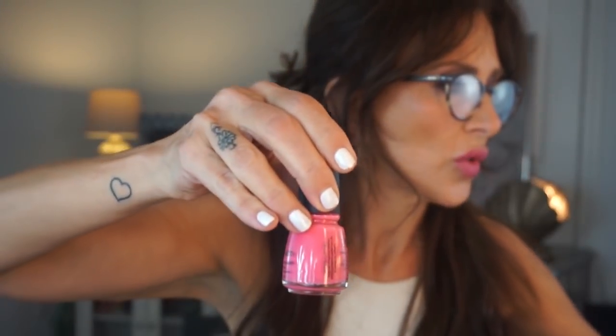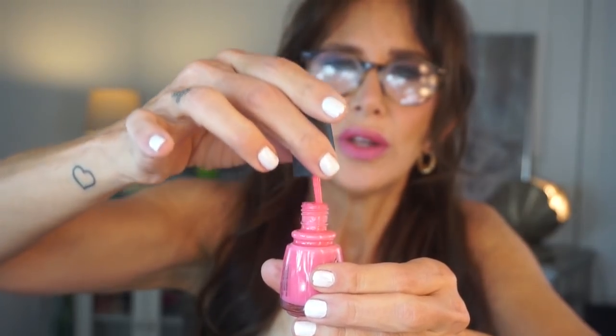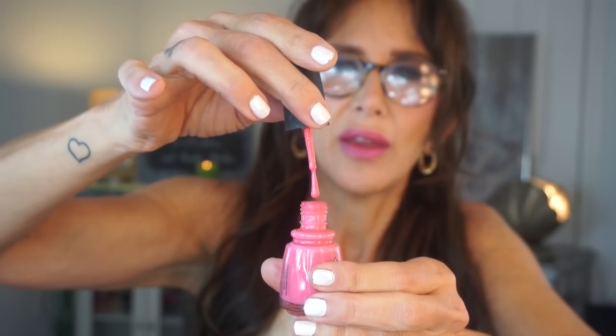Here's a China Glaze named 'Sugar High.' It's sounding a little thick but it's still liquidy enough to keep, I think. I'm just not throwing any away!